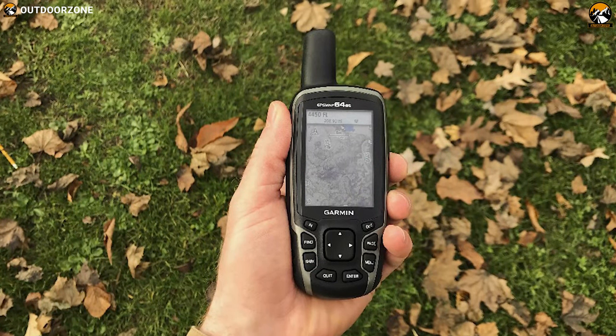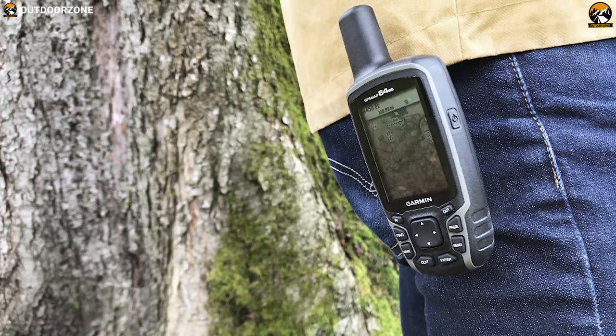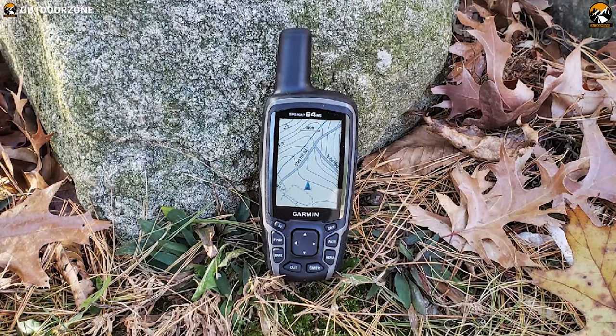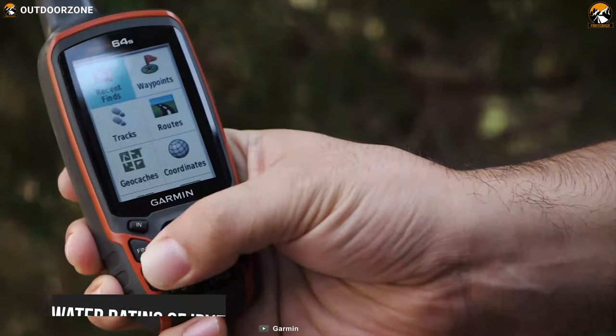The GPSMAP 64ST comes with a worldwide base map with shaded relief and is preloaded with Topo 100K which includes coverage of the full USA, while also including a 1-year Birdseye satellite imagery subscription that is very helpful for hunters. It has a battery life of 16 hours, a water rating of IPX7, and an expanded internal memory of 8GB.